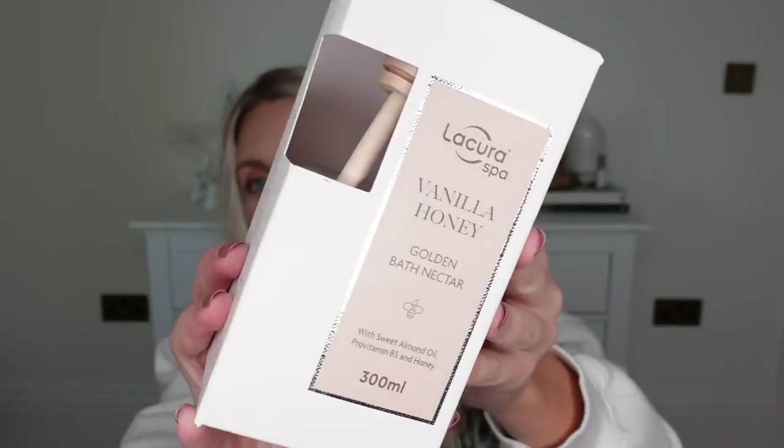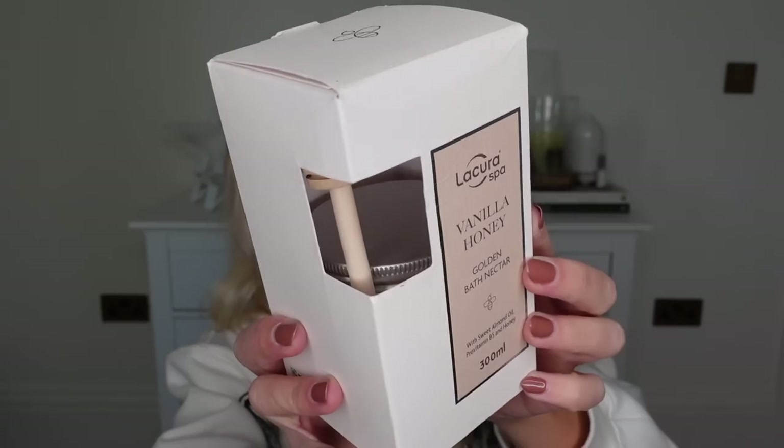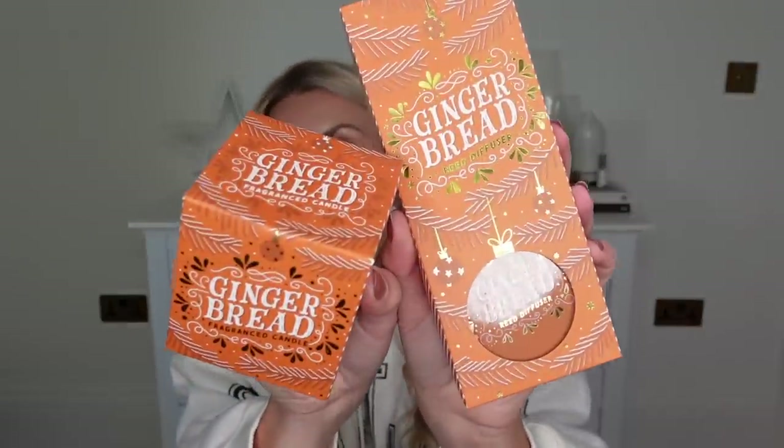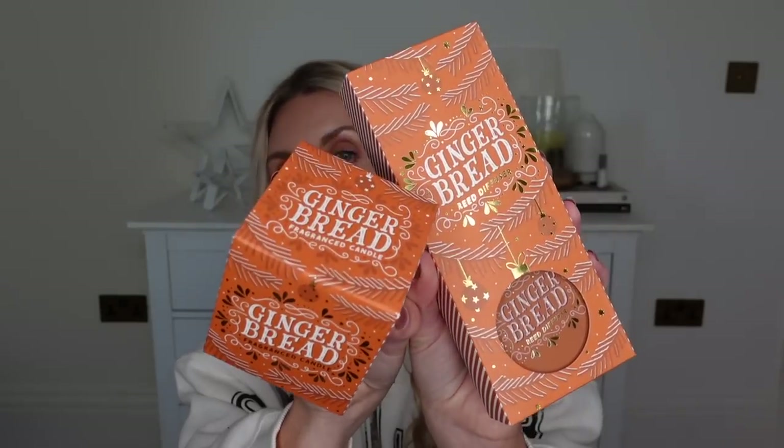I've also bought this in the past as a dupe for the Laura Mercier honey bath drizzle bubble bath. The Aldi version is very, very similar — even the packaging looks very similar. So great gift idea for the beauty lover at £5.99. These again are duping Bath & Body Works little re-diffusers and candles. I've got a lot of candles and home smellies — these were only £1.99 each. They had different scents available but gingerbread is the one that drew me in.